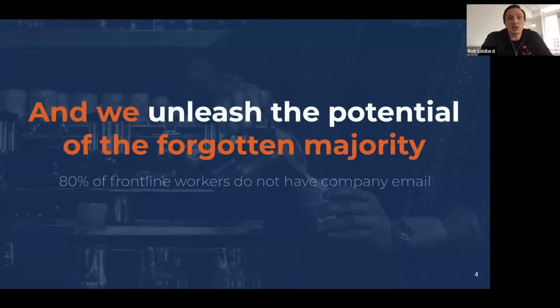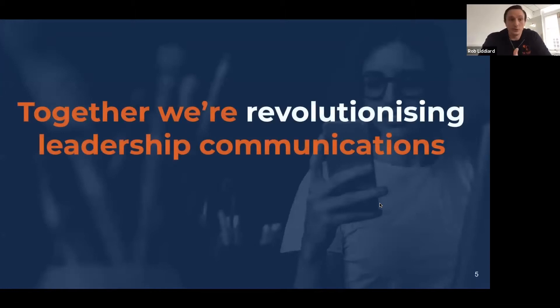There are three billion working people in the world and two billion of those don't work at desks — they're frontline workers. Particularly in the sectors we specialise in — retail, hospitality and supply chain — around 80% of people working in the customer organisations we serve typically don't have a company email address. This is the backdrop to Yapster's why, and oftentimes why you brought us into your organisations. It's given us the opportunity to genuinely innovate and make a material difference to colleagues' lives and the businesses we run.